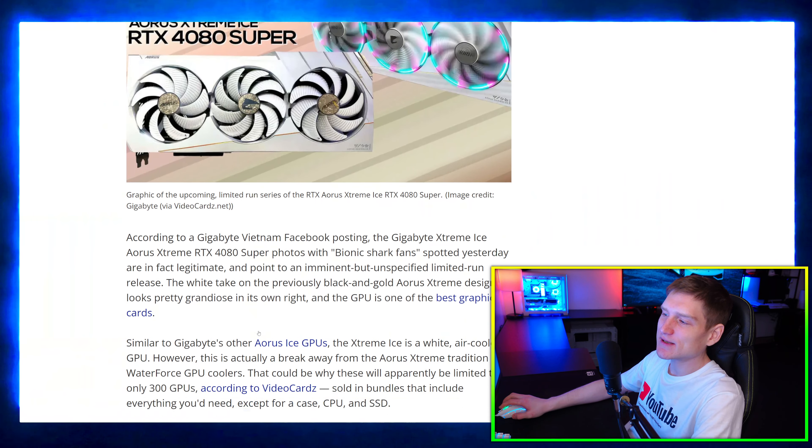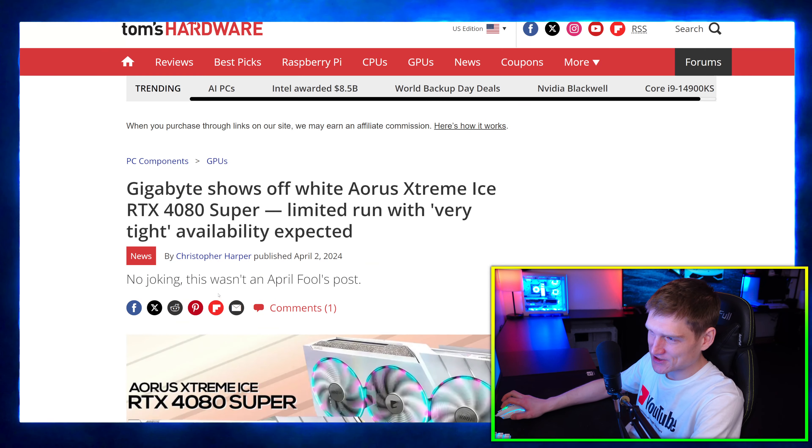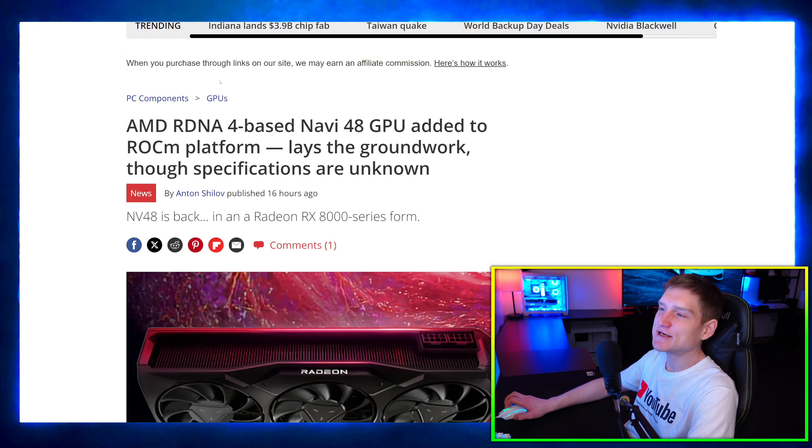There is an outrageous amount of stuff to cover today, so if you're just listening, take a quick peek at the screen so you can see all the topics we're going to be talking about. All the timestamps for each of these will be down in the description, or you can look at the bottom of the timeline to see what we're covering at each time period.